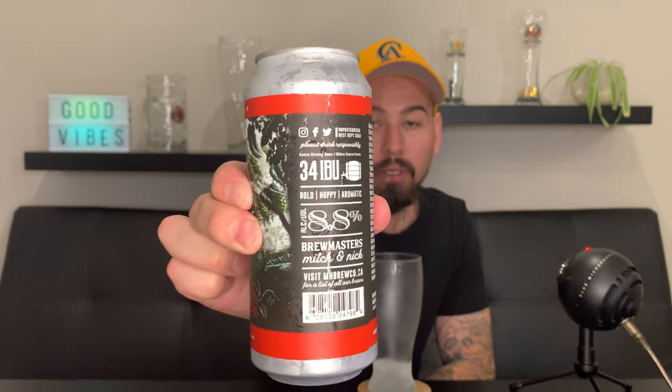Hop heads and dino-files rejoice! That is a crazy description — it's got like five or six different types of hops in there. I think I've only tried El Dorado before. Eight point eight percent, a low bitterness at 34 IBU. Let's get right into this — the Reaper of Death!